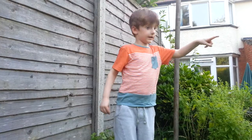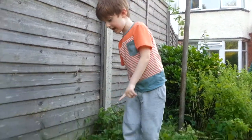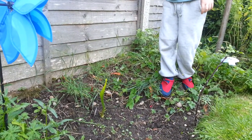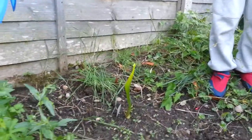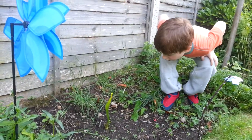Moved him from a pot in there, moved him from in there to in there, and then we moved him in there. He's grown up this week hasn't he? Because he's got a new little leaf on top of his head. I think he's going to be a big picture plant.